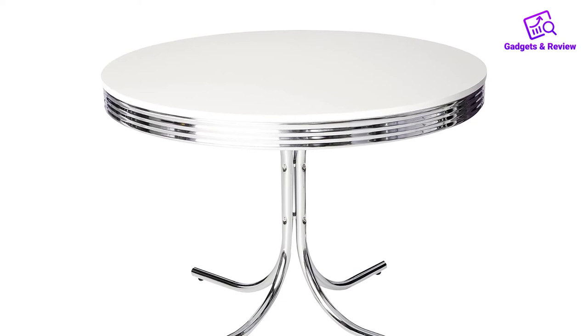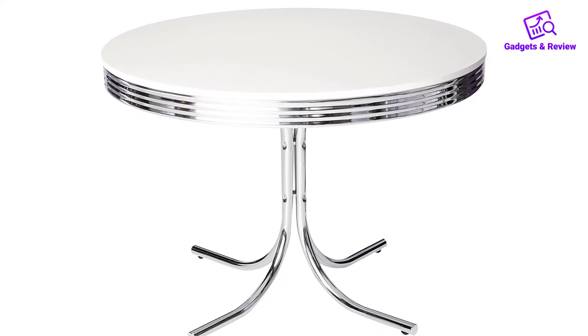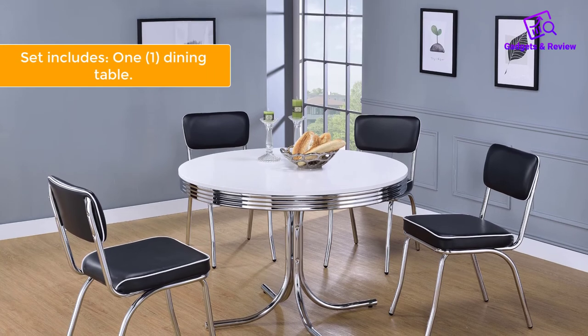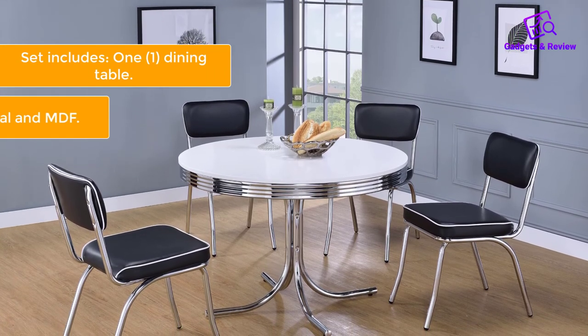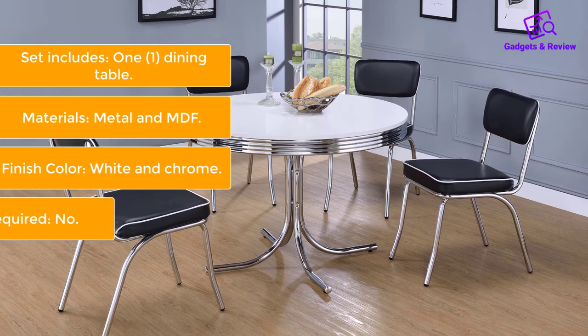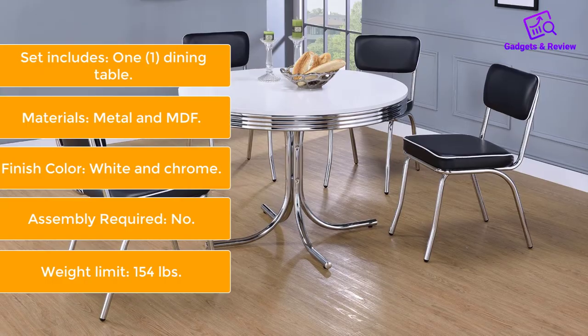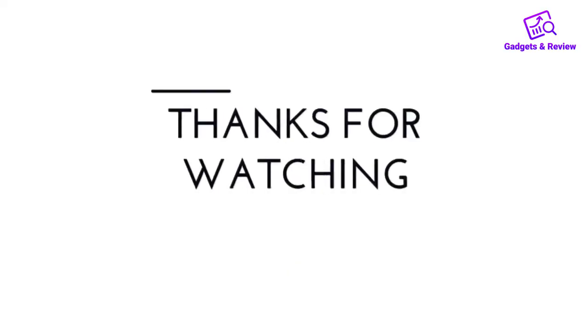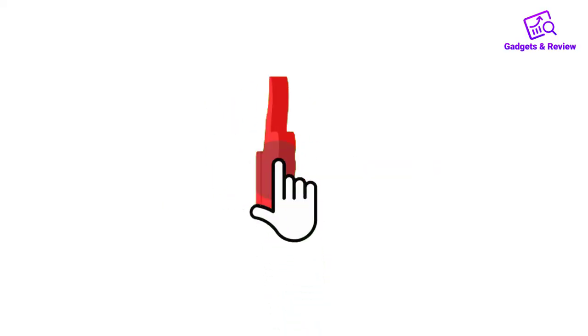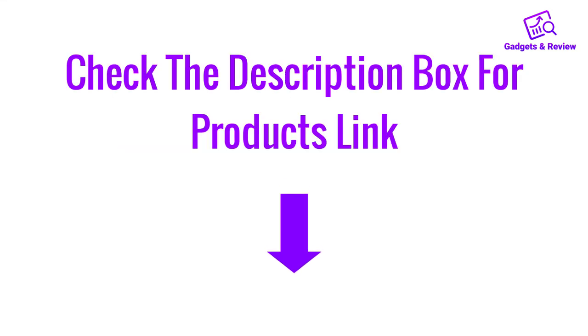The metal frame feels solid, and it's easy to assemble — according to one reviewer, 'My boyfriend did it in about 15 minutes without any cursing.' About this item: set includes one dining table, materials metal and MDF, finish color white and chrome, assembly required, weight limit 154 pounds. Thanks for watching! If you like this video, please like, share, and comment. Don't forget to press the notification bell icon to get new update videos, and check the description box for the product links.